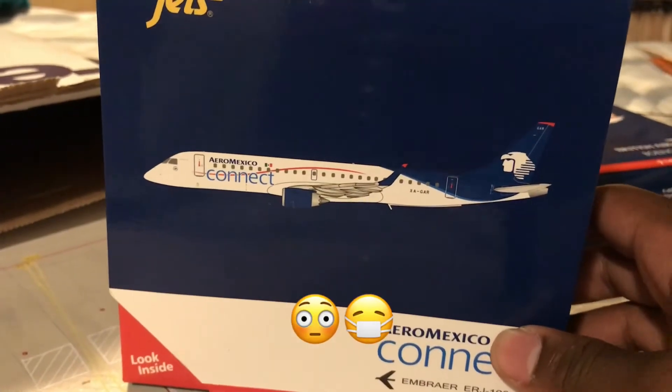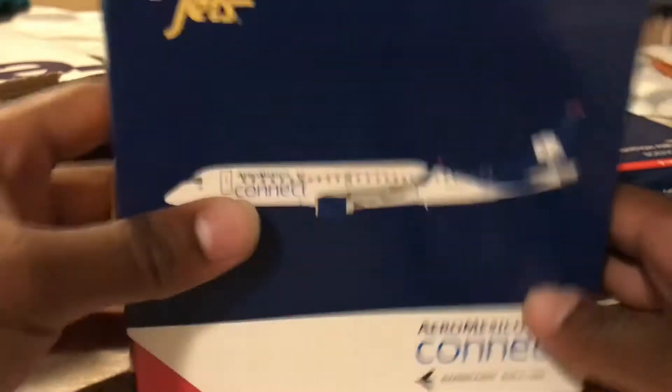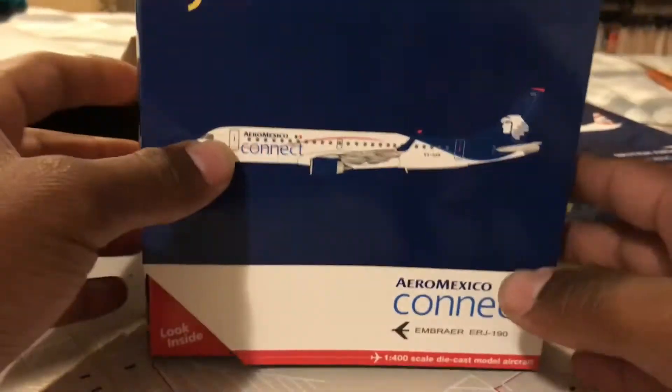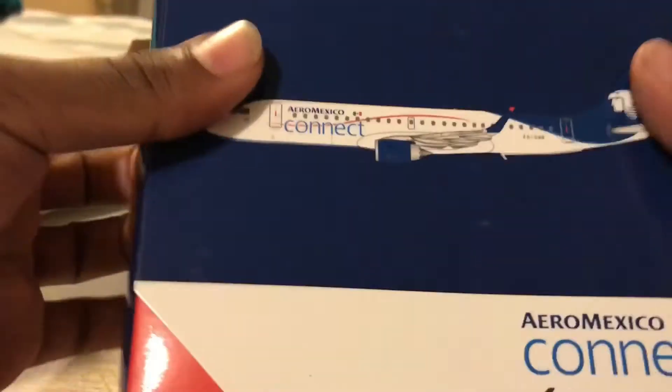Excuse me — I do not have COVID-19. My job takes tests on a regular basis so no need to worry. Anyway, let's open it.